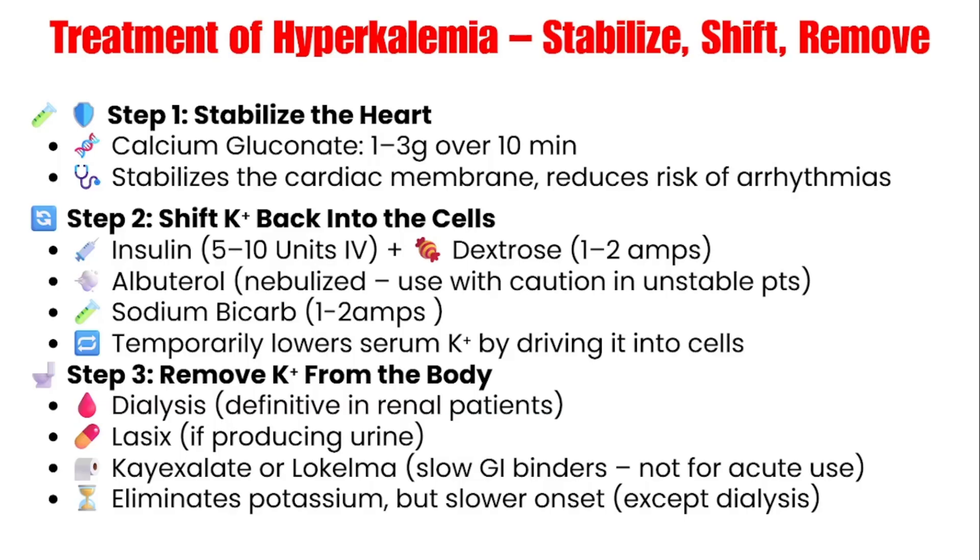There are also medications like Lasix, which help excrete potassium if the patient urinates — but some dialysis patients don't make any urine anymore, so it won't do anything. Albuterol can help shift potassium into cells, but it increases heart rate, which can be very risky in someone already unstable and tachycardic. Kayexalate and Lokelma bind potassium in the gut. They're useful for mild hyperkalemia, but way too slow in emergencies — taking up to six to eight hours to start working. So prioritize calcium, insulin, dextrose, and bicarb, and get dialysis set up.